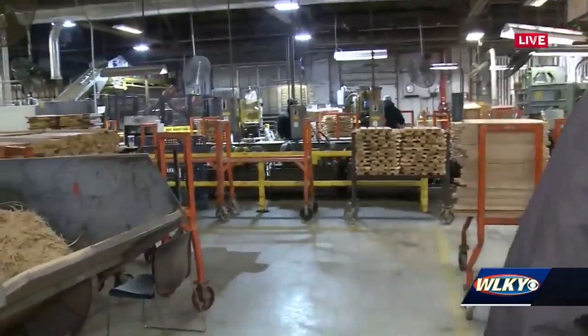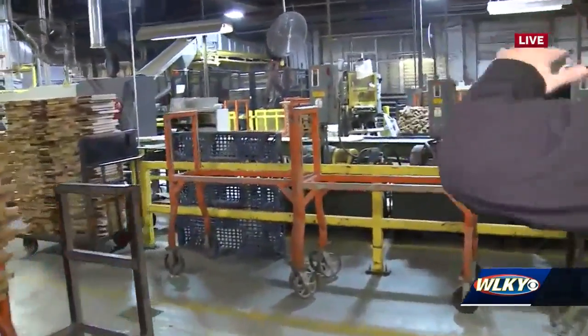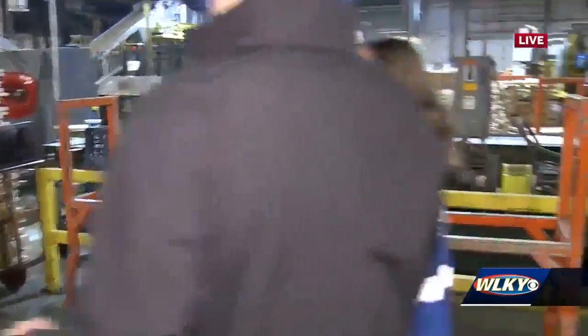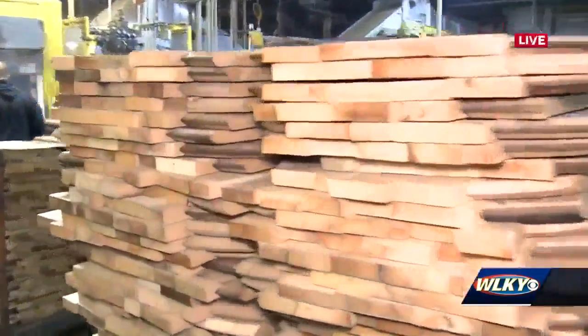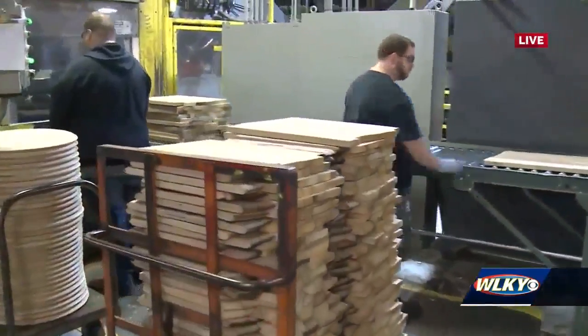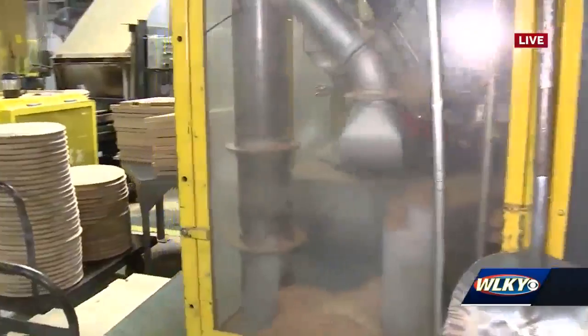As we lead our way through here — over here, this is the heading department, where all the tops or heads of the barrels get made. You can see this wood over here is prepared and ready. Here are these big yellow machines called a rounder — they take the square heads and make them into rounds so they can be used in a barrel.